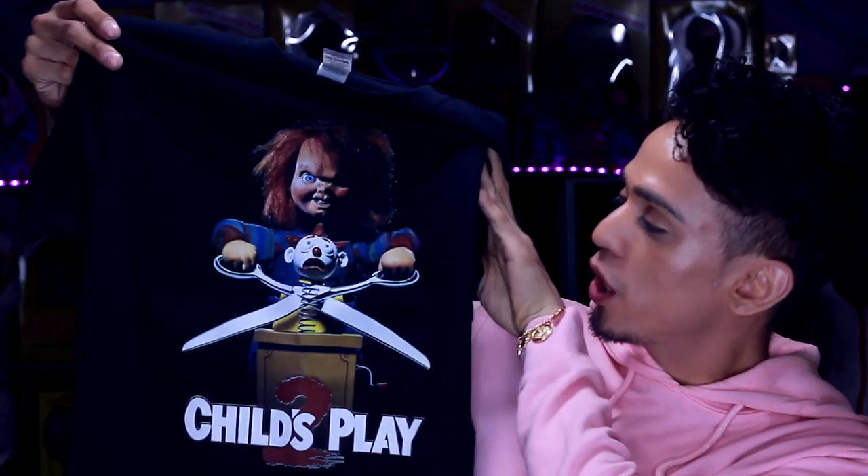Let's jump right into the video because I don't want to make this a really long talkative video. Let's start off with the first item. The first two items I'm going to show you are Chucky t-shirts. The first Chucky t-shirt I got is a Child's Play tool Chucky t-shirt.